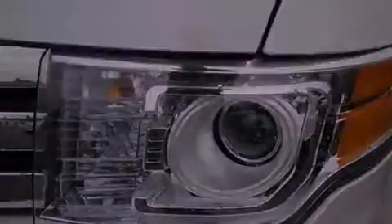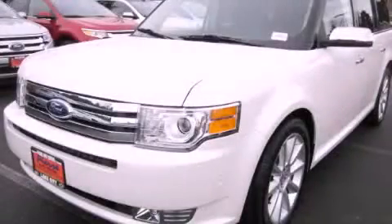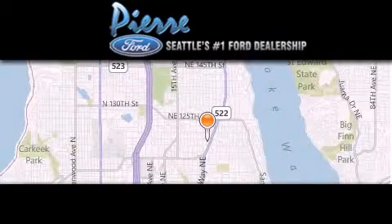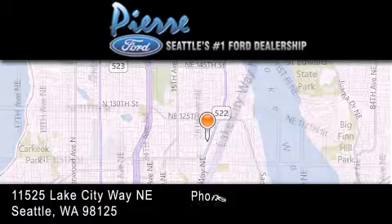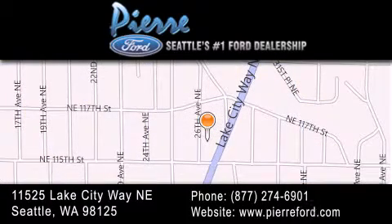We invite you to contact us today to learn more about this vehicle. Thank you for considering Pierre Ford, Seattle's only Ford dealer, family owned and operated for over 65 years. For additional information, please visit our website, give us a call, or stop by our dealership. We are conveniently located at 11525 Lake City Way Northeast. We look forward to serving you.